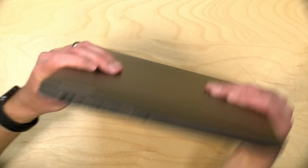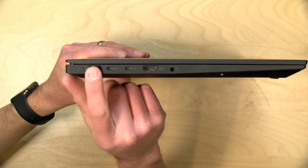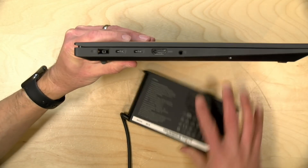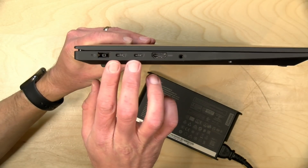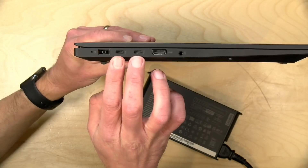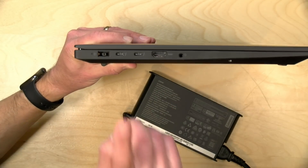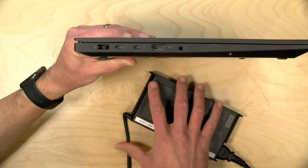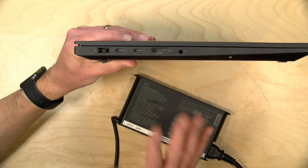The keyboard is backlit, but it doesn't have all the fancy colors you'll see on a gaming laptop — you only get a white backlight on this one. One thing that surprised me is that it has fewer ports compared to the Legion 5. On the left you've got your power input with the same 230-watt power supply as Lenovo gaming devices, plus two Thunderbolt 4 ports that are full service. You can use the included power supply or plug in a USB-C power source into one of those two ports.